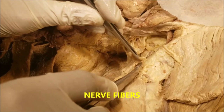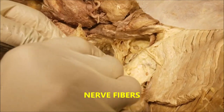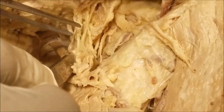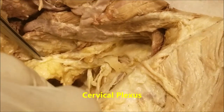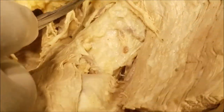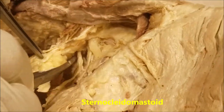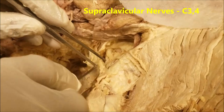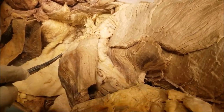The next thing I would like to draw your attention to is that after reflecting this, we can see numerous nerve fibers descending down. This is one set of nerve fibers, these are another set, yet some more — and when I lift this up, we can see yet many more. These are all nerve fibers coming from the cervical plexus, from under the posterior border of the sternocleidomastoid. These are the supraclavicular nerve fibers, with a root value of C3-4, and they come down and supply the skin over the anterior upper part of the chest wall and the upper part of the shoulder.